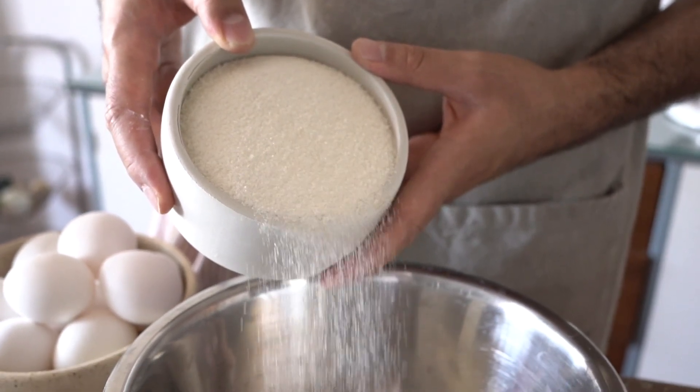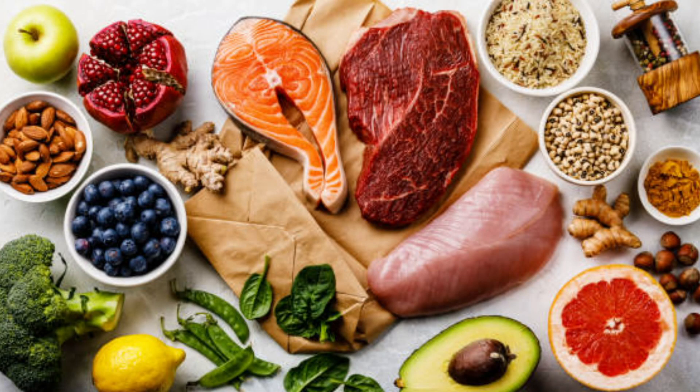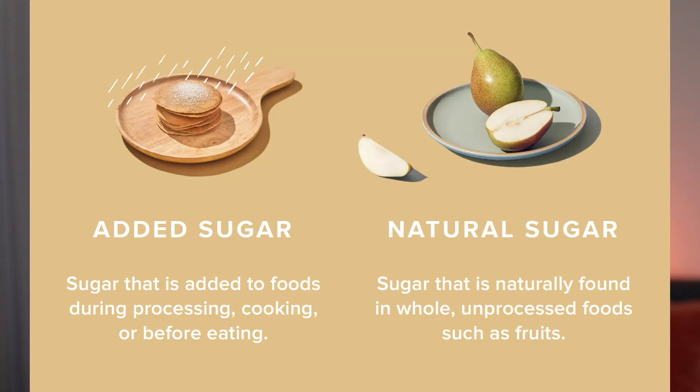Start by cutting back on added sugars found in processed foods, sugary beverages, and desserts. Focus on a diet rich in whole foods like fruits and vegetables, lean proteins, and healthy fats. These nutrient-dense foods will help maintain your skin's collagen and elastin levels, keeping your skin firm and youthful. If you're craving something sweet, opt for natural sugars found in fruits, as they also provide antioxidants and vitamins that can actually benefit your skin.